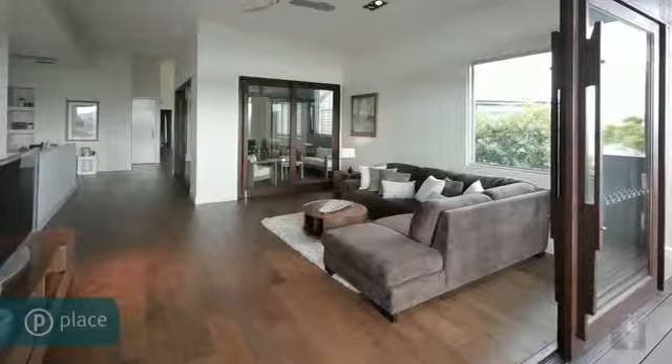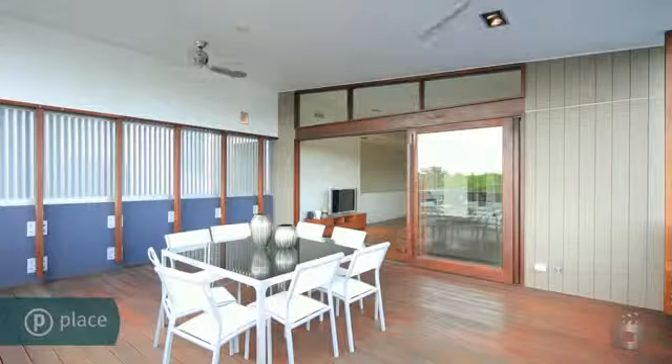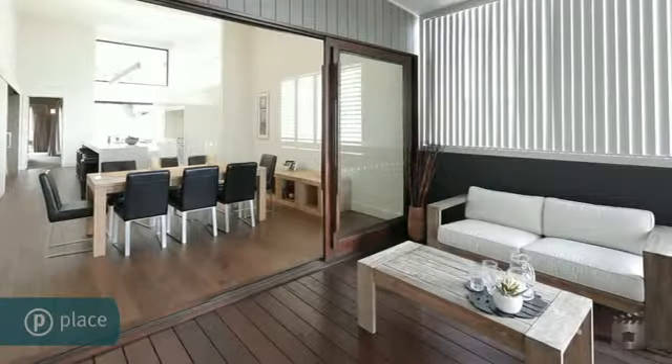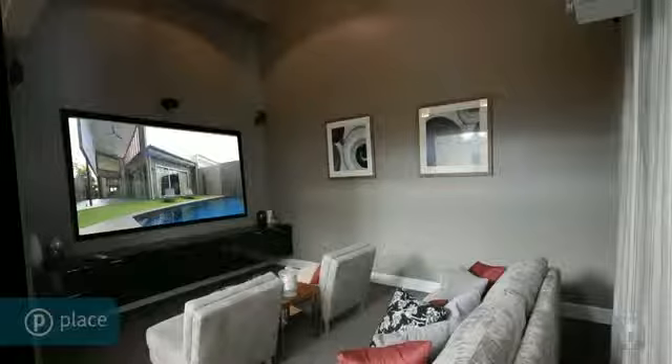The free-flowing open-plan living, dining, kitchen and massive front deck with 5.7 meter high ceilings are perfectly aligned to enjoy the spectacular outlook day or night, entertain here or host your friends and family in the dedicated home theatre.